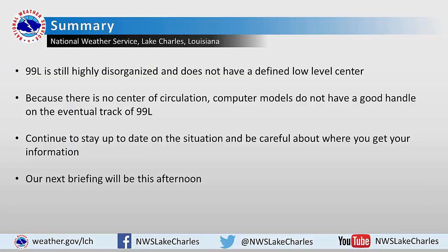To summarize: 99L remains a highly disorganized system without a defined low-level center, and as a result the computer models don't have a very good handle on the eventual track of the system. As the system continues to evolve, we anticipate the track will become more clear, so be sure to stay up to date using only reliable sources, such as the National Weather Service or your local television or radio media. We will continue to provide these briefings so long as the threat exists, and our next briefing will be this afternoon after the Hurricane Hunter aircraft have had a chance to investigate the storm.